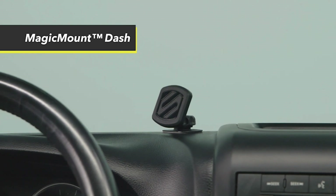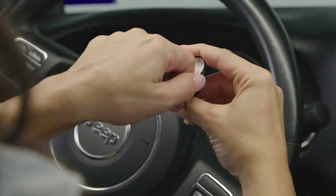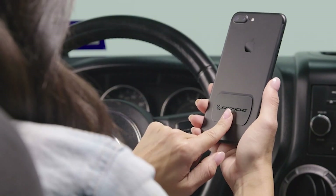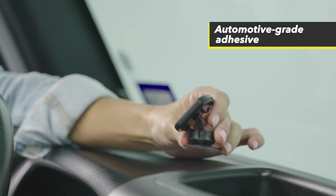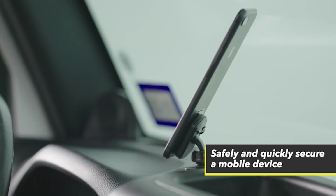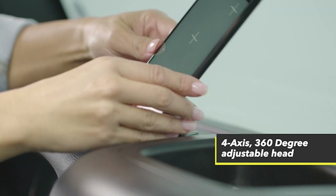One of the best features of the Magic Mount is its cradle-free design. This permits safe, easy one-handed use and access to the screen, buttons, controls, and ports of your device. You'll never have to worry about fumbling with a complicated mount while driving again. Another great feature is its ability to secure your phone's charging cable — with the Magic Mount, you can easily keep your charging cable in place, ensuring that your device stays charged and ready to go at all times.